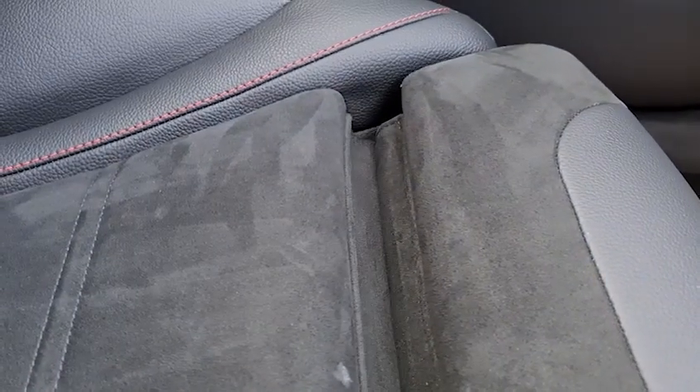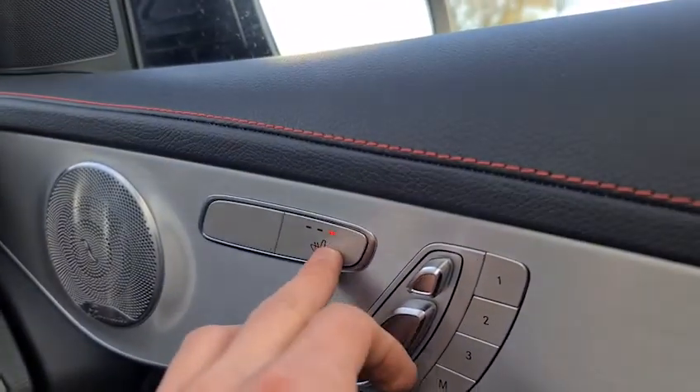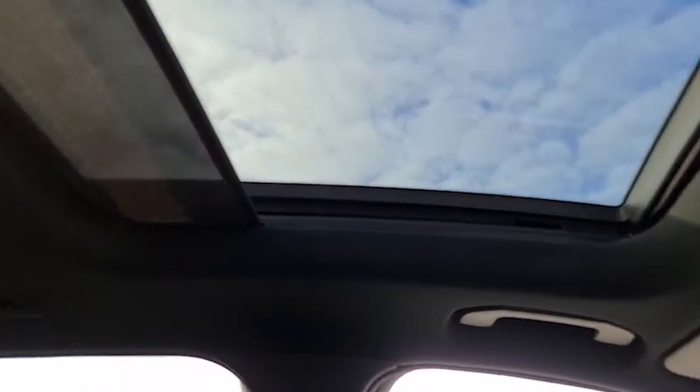A soft-touch leather armrest opens up with USB connectivity and extra storage inside. You also have extended thigh support and heated front seats, same for the driver. The panoramic sunroof can also be closed — touch your button. It really does look absolutely superb, especially on sunny days like today.